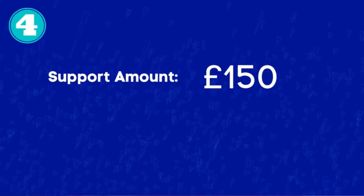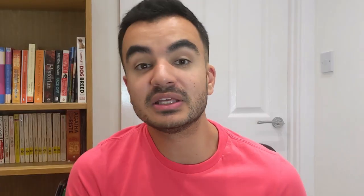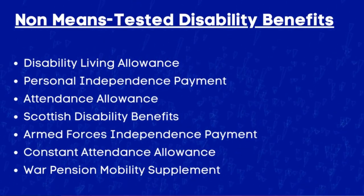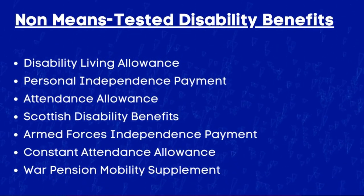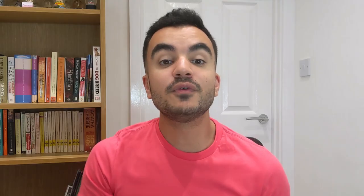Lastly, there is £150 support for those receiving non-means-tested disability benefits. This will impact around six million individuals who are disabled and receive non-means-tested disability benefits. This includes Disability Living Allowance, Personal Independence Payments, Attendance Allowance, Scottish Disability Benefits, and more which will be listed on screen. If you fall into any of these categories you'll receive a £150 boost in support.